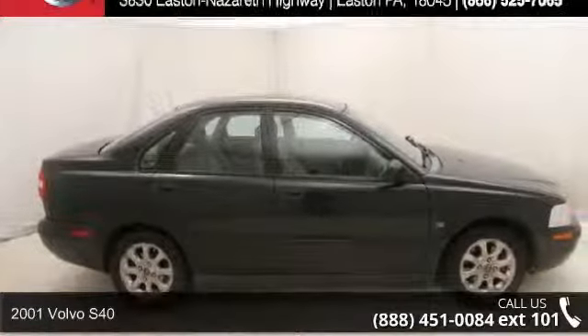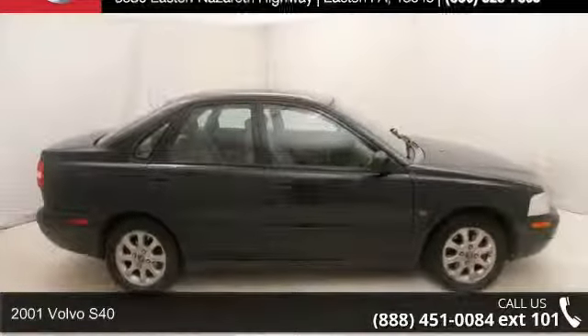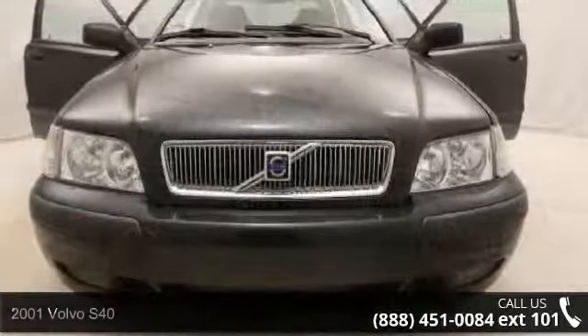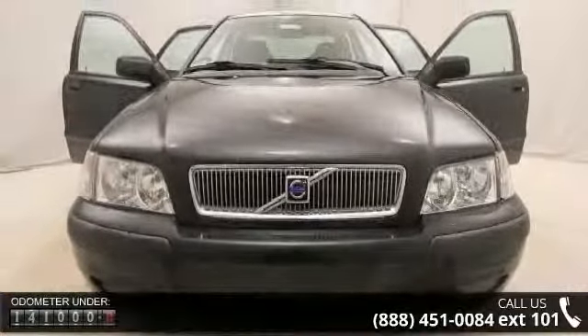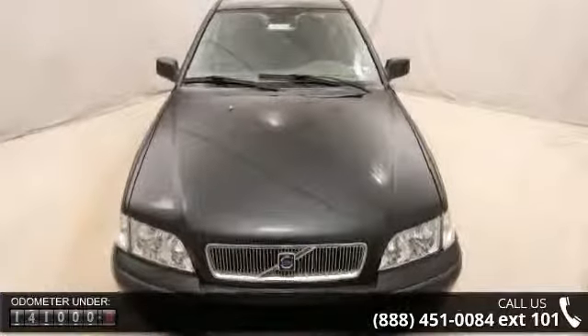Imagine yourself in this 2001 Volvo S40. Don't miss this great deal on a luxury vehicle. This vehicle comes with a reliable 4-cylinder engine, connected to a smooth-shifting automatic transmission.